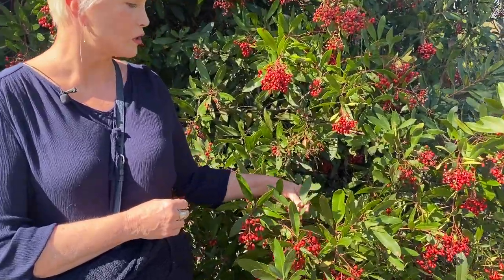So this plant has a lot of potential in the future treatment of Alzheimer's. And again, that's Toyon, Christmas Holly.